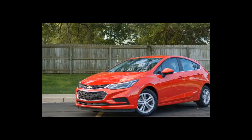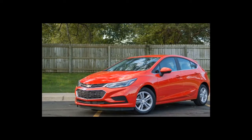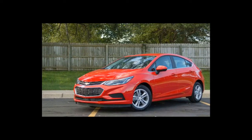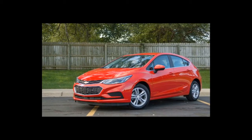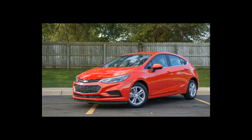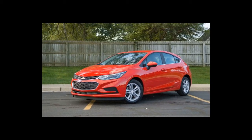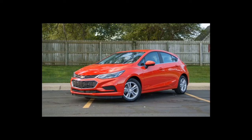Hello everyone, welcome to New 24 New. Today we continue the series about the cars you should buy — Part 3: the new 2017 Cruze hatchback.